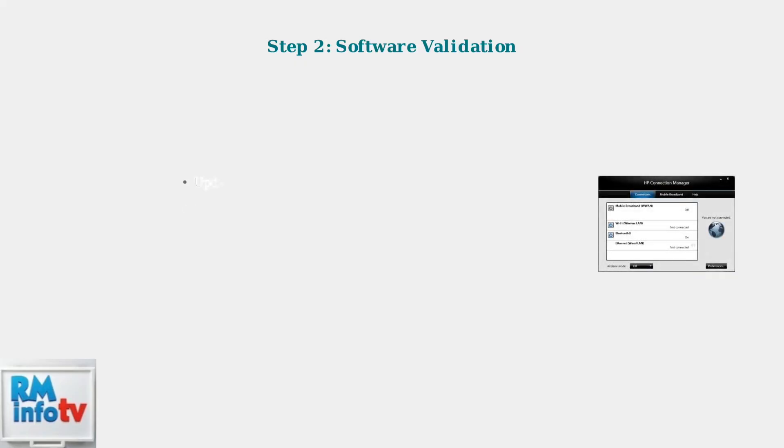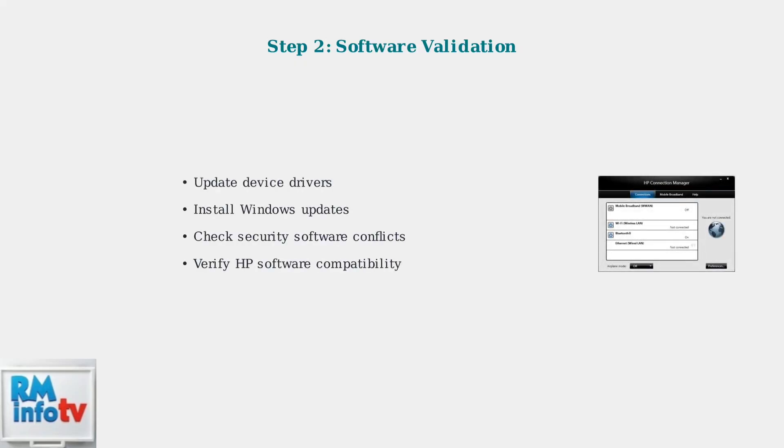Next, validate your software environment. Ensure drivers are current, Windows updates are installed, and check for security software conflicts that might block docking station communication.